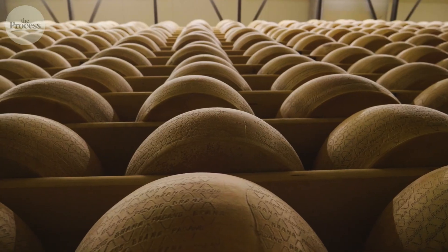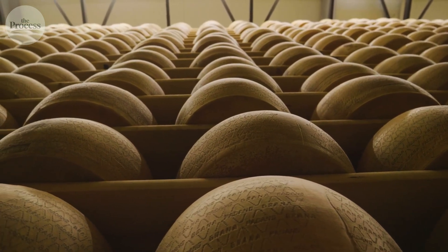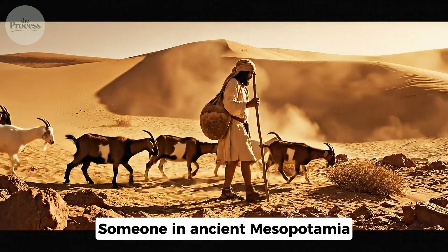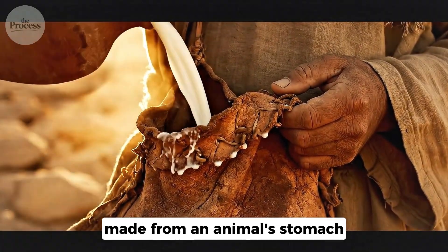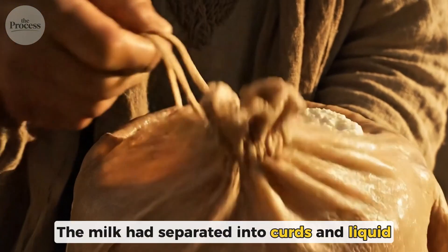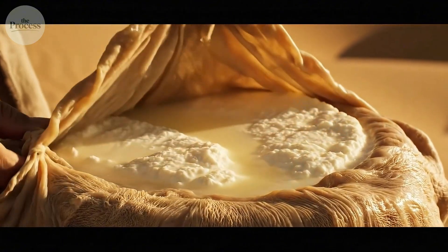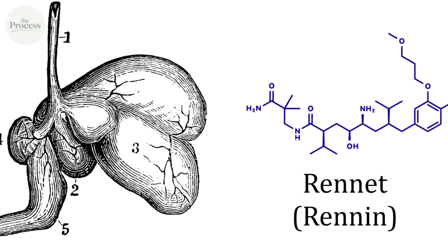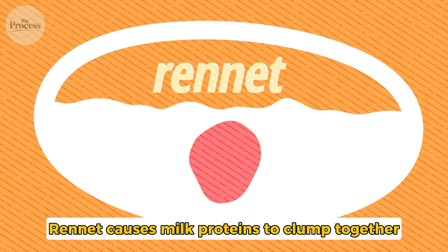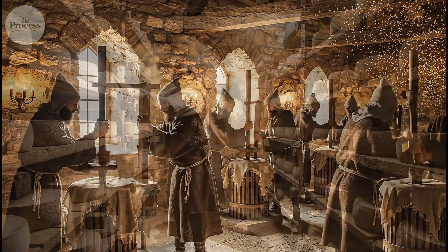Cheese is one of humanity's oldest foods. We've been making it for at least 7,000 years. The story goes that someone in ancient Mesopotamia stored milk in a pouch made from an animal's stomach. Hours later, the milk had separated into curds and liquid. That accidental discovery was the birth of cheese. Animal stomachs contain rennet, which causes milk proteins to clump together. Instead of staying liquid, they form a gel. For thousands of years, that's how people made cheese.